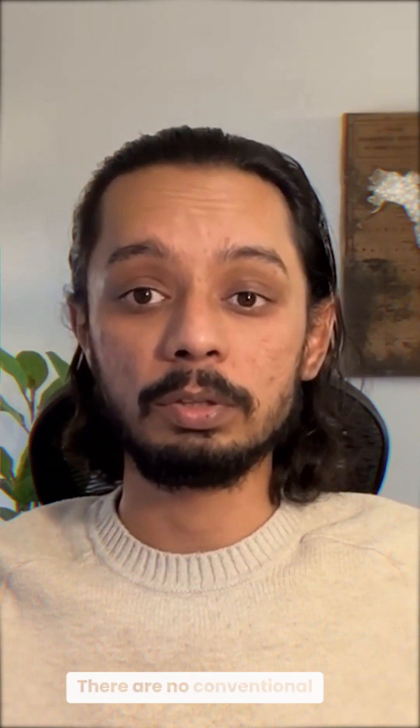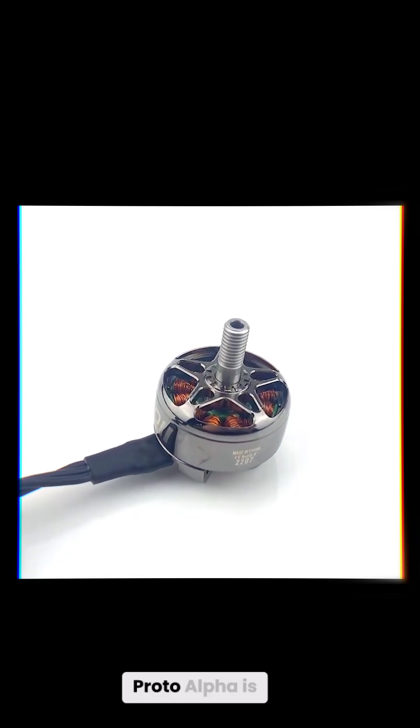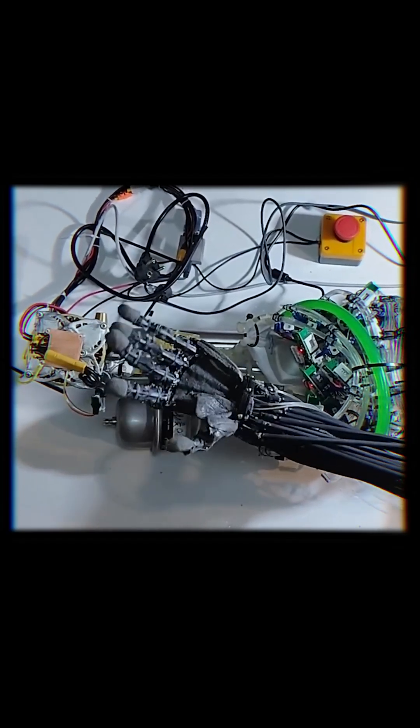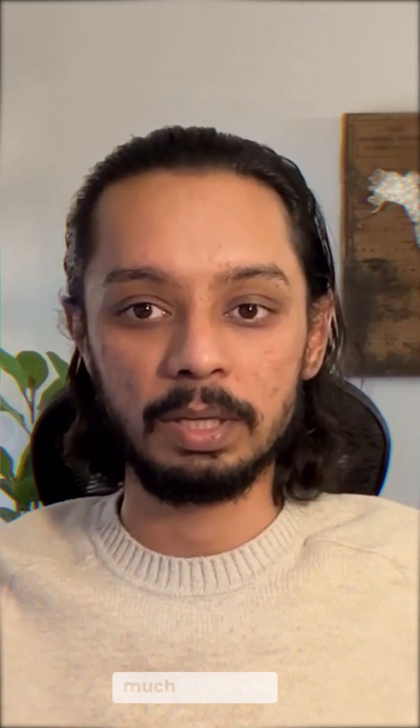The coolest part? There are no conventional motors or gears here. Proto-Alpha is powered by a 500-watt pump, about the size of a human heart, that circulates pressurized water through tiny channels, much like blood vessels.